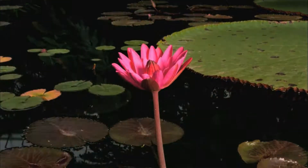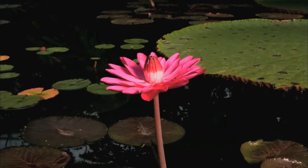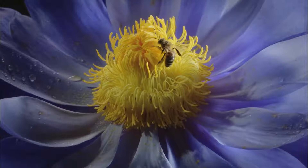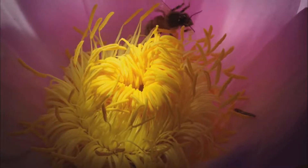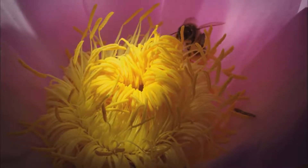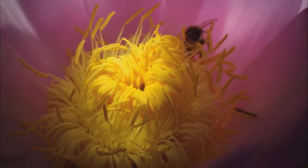Bright petals — modified leaves — were an advertisement to flying insects. They signalled the presence of highly nutritious pollen. The shape of the flower worked like a primitive trap, forcing the insects to stumble about and bump into the plant's reproductive structures.